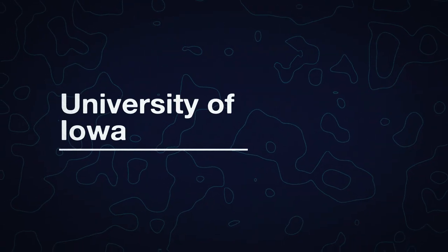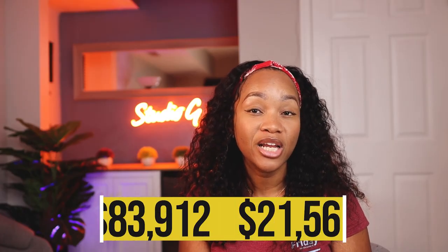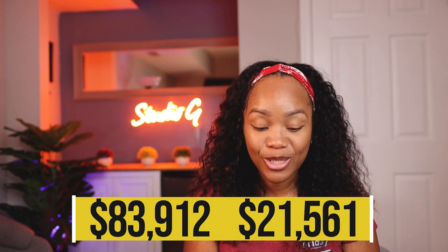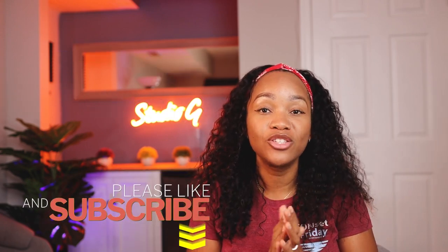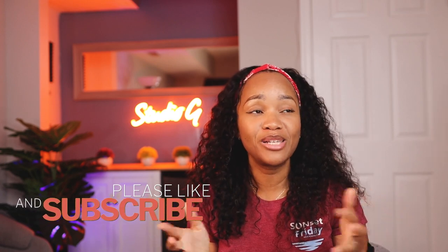The number one school — the cheapest school — which actually was also on my list of easiest schools to get into, so go check that video out — is the University of Iowa. Their non-residents pay $83,912 while their residents only pay $21,561. I cannot — you can go to PA school for $10,000 a year. You don't even have to take a loan out to do that. University of Iowa, you are doing it. Kudos to you.